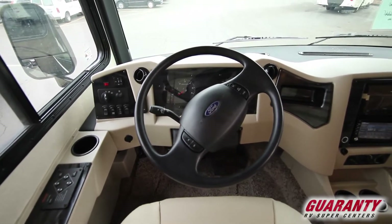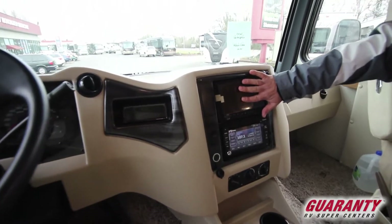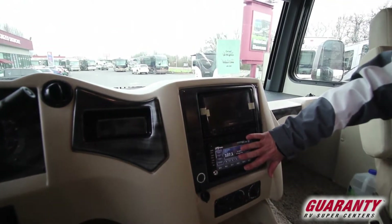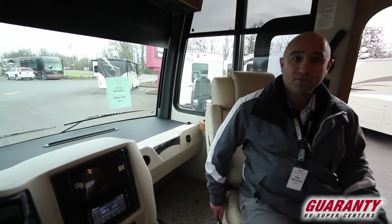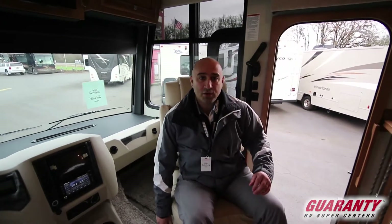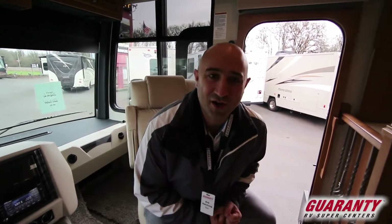Up here in the front we are of course equipped with displays for your side and rear view cameras, and you also have your in-dash console. Lots to talk about there — give me a call if you'd like to learn more. Ladies and gentlemen, that's pretty much all the time we have for the inside of the coach. Let's go look at what the wonderful exterior has to offer.